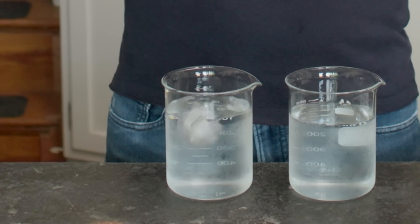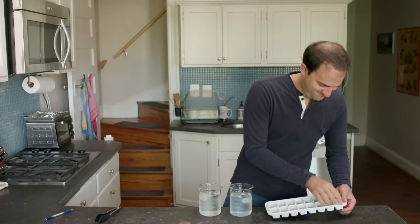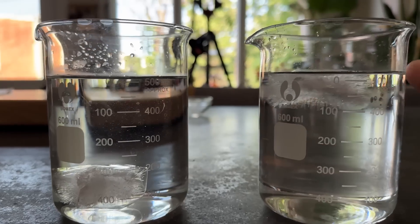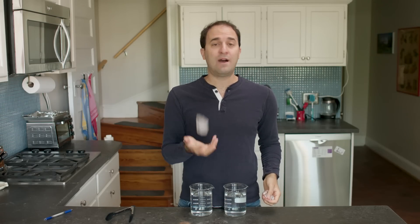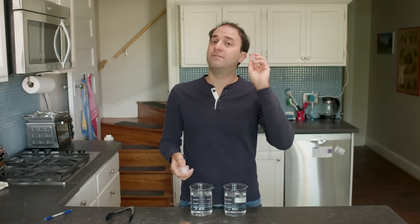This ice cube floats in water, as you would expect. This ice cube sinks! The difference between these two ice cubes is key to understanding why companies around the world are paying $30,000 a gram for Canadian trash.